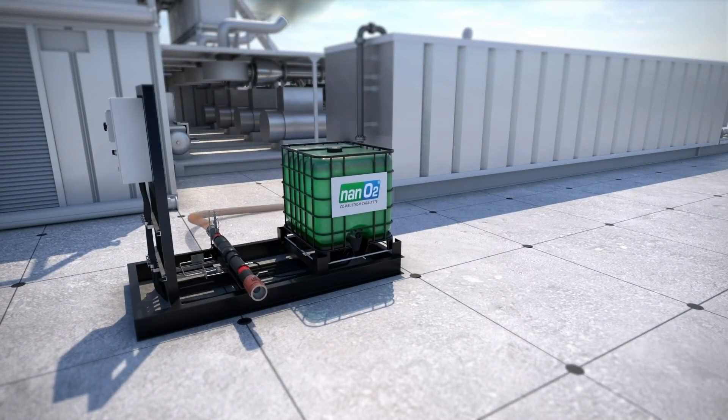Reduce emissions, improve fuel efficiency, and increase engine performance by adding Nano 2 to a rig's fuel supply.